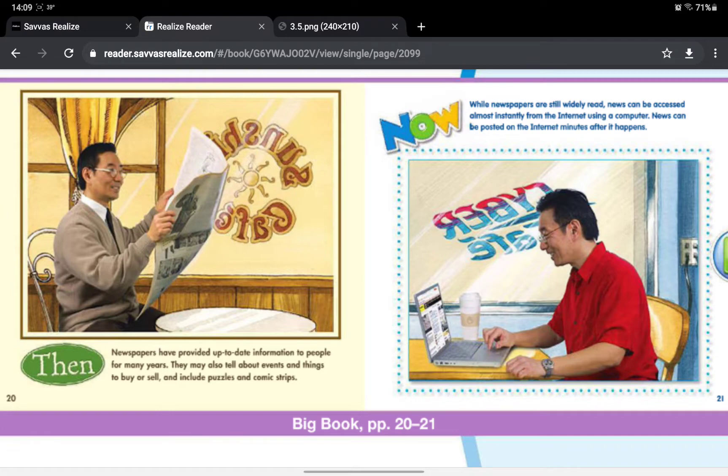Then, newspapers have provided up-to-date information to people for many years. They may also tell about events and things to buy or sell, and include puzzles and comic strips. While newspapers are still widely read, news can be accessed almost instantly from the Internet using a computer. News can be posted on the Internet minutes after it happens.